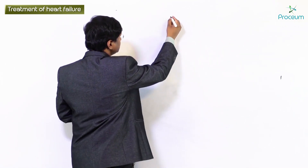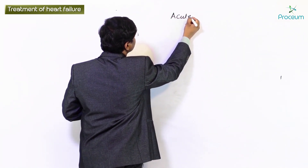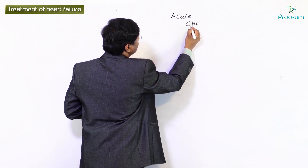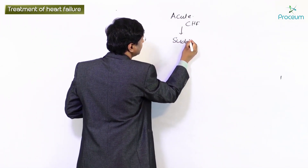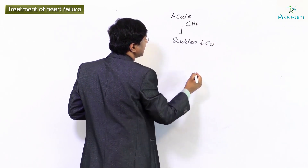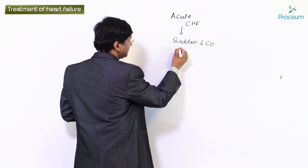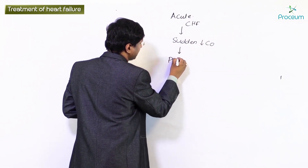We have discussed the group of drugs required to be given in a patient with chronic congestive heart failure. Now let me discuss what should be the group of drugs that need to be given in a patient with acute congestive heart failure. In acute congestive heart failure there will be a sudden fall in the cardiac output, and once there is a sudden fall in cardiac output the individual will land up in what is called pulmonary edema.